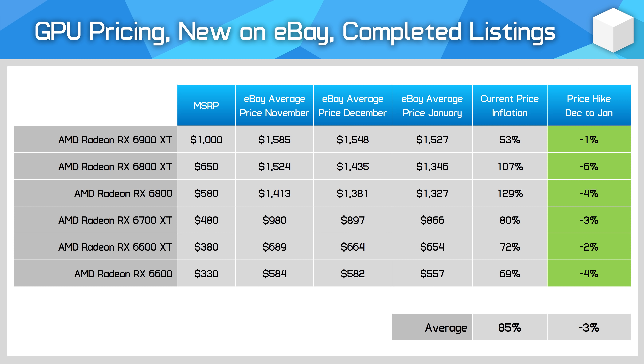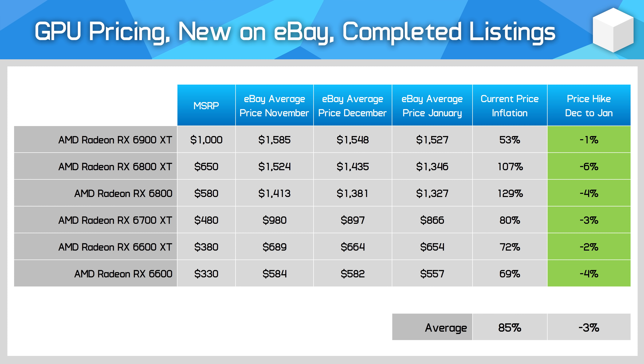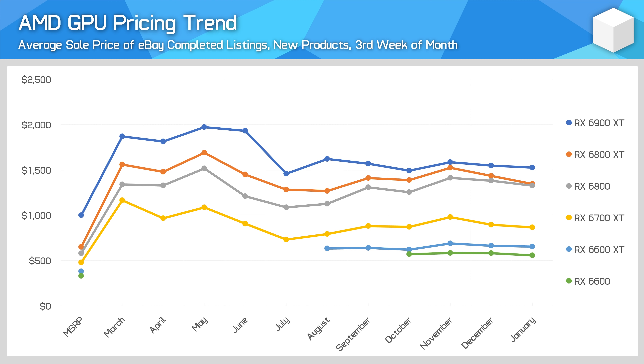AMD GPUs also saw a fall in prices, although the volume of AMD cards sold this month was disappointingly low compared to previous months, which might be a supply issue or listings simply being overpriced. Every AMD card saw price drops, though the average drop of 3% is slim, slightly lower than Nvidia. AMD GPUs continue to be better bang-for-buck options: the 6700 XT at $870 is much cheaper than the RTX 3070's $1,080 and even below the 3060 Ti at $935. AMD prices are about 80% over MSRP right now. It'll be interesting to see how the upcoming RX 6500 XT impacts this, which we'll begin tracking next month.